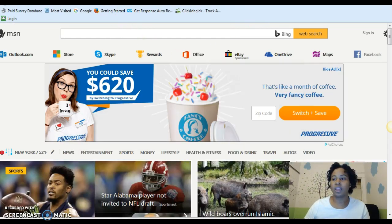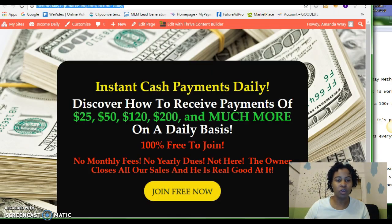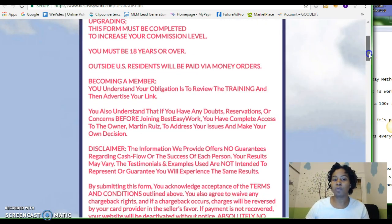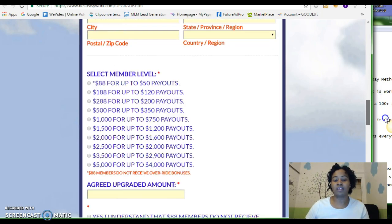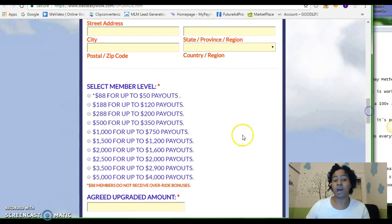What I want to show you is you can come in as a free member and collect $25 payments over and over again. But if you upgrade, the first level is at $88 and it's going to allow you $50 payouts. $180 is going to allow you $120 payouts, and so forth.